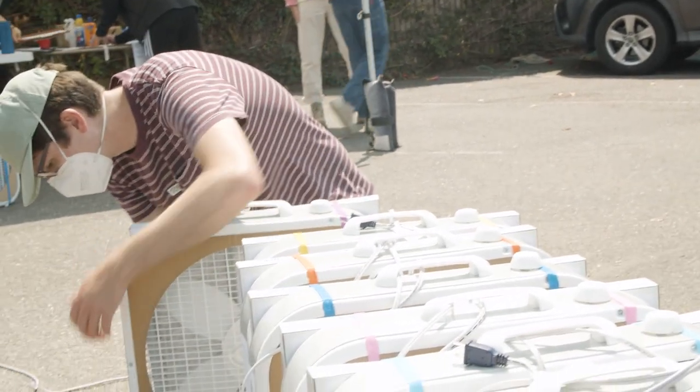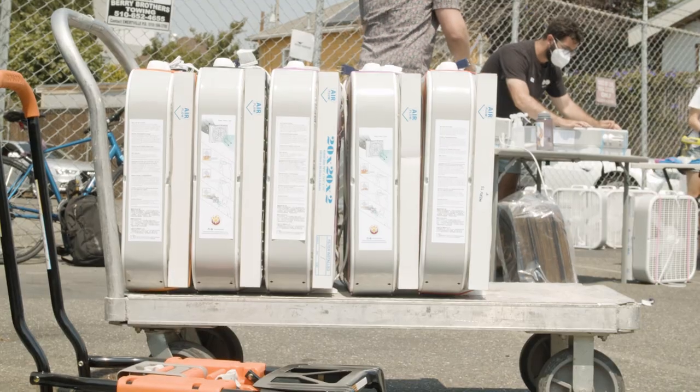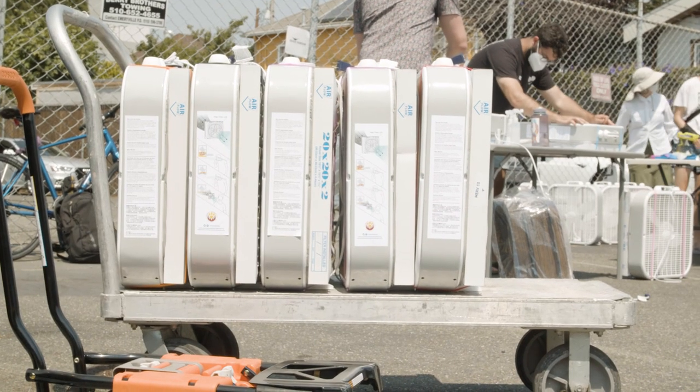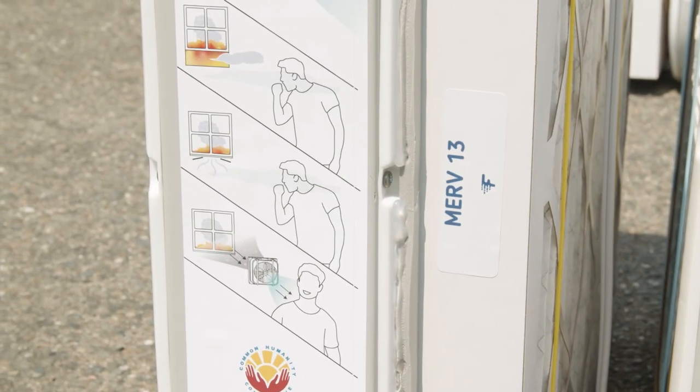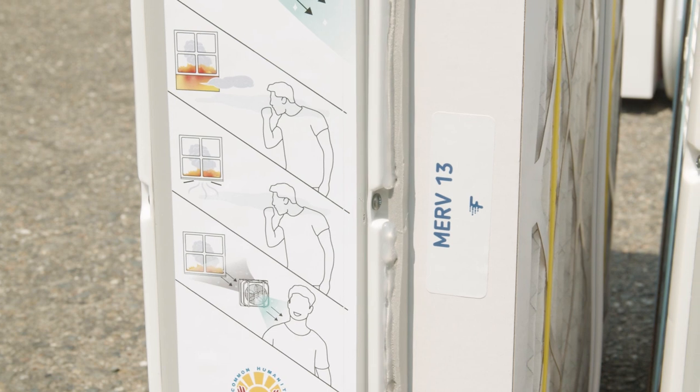We've run tests and what we've discovered is that it can bring down the levels of contaminated air in a room to the levels purified by a commercial air purifier within just a few extra minutes.